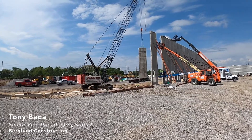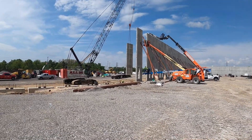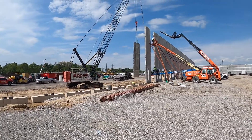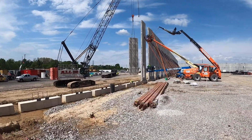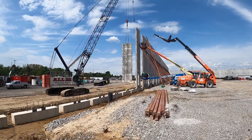This is Tony Baca, Senior Vice President of Safety at Berglund Construction Company. This week's safety toolbox talk is on a massive 300,000 square foot warehouse we're building, and it's on precast erection. This erector just got on site in the last couple of days.